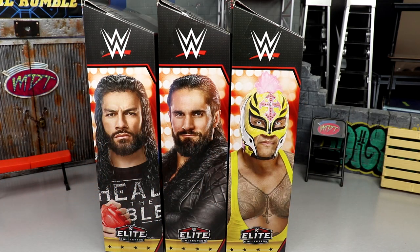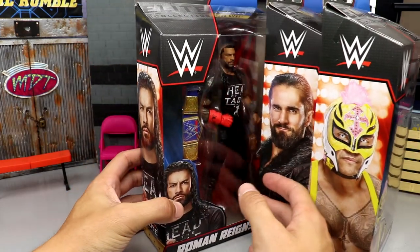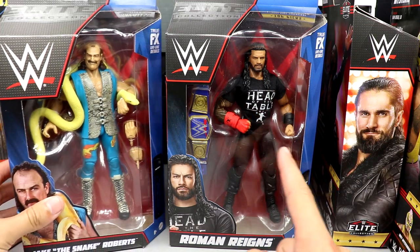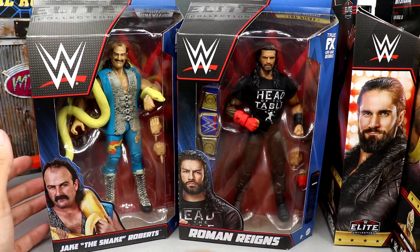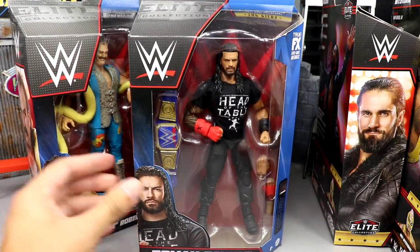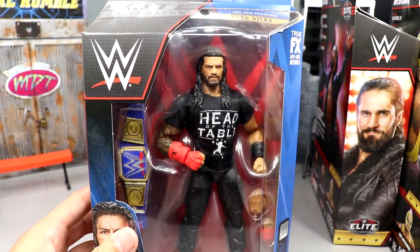This is our second wave of the year for the Top Talents and we do have Roman Reigns, Seth Rollins, and Rey Mysterio. Rey Mysterio has been a feature in the set, Roman Reigns the last few years, Seth Rollins we've seen over the years as well. One thing you'll notice about the packaging is it's slightly different — this is the 2023 packaging versus the 2022. Really it's the same packaging but they just shrank the WWE logo, and I think this is cleaner, looks a lot better.